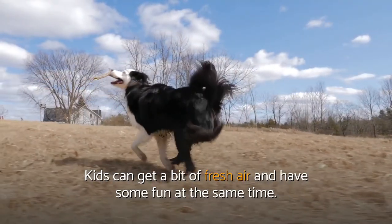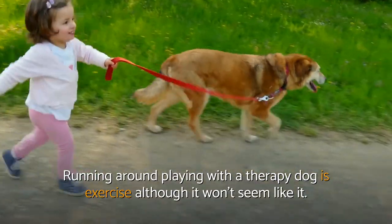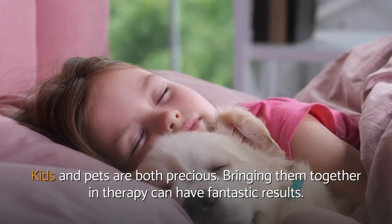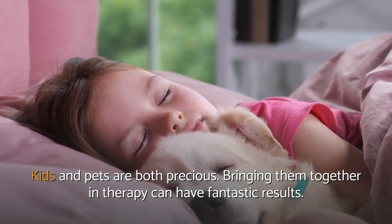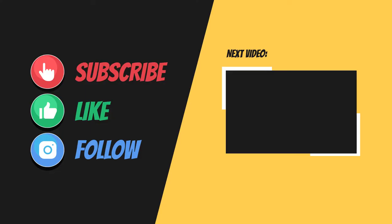Exercise. Kids can get a bit of fresh air and have some fun at the same time. Running around and playing with a therapy dog is exercise, although it won't seem like it. Kids and pets are both precious. Bringing them together in therapy can have fantastic results.